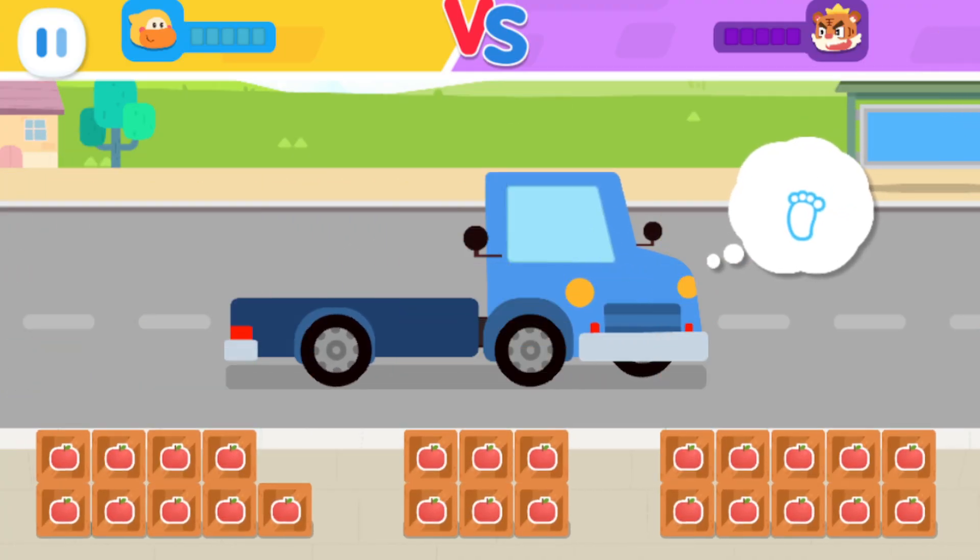Let's put the odd-numbered items on the truck. No, it's not right.